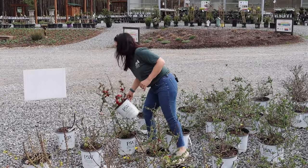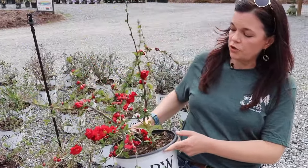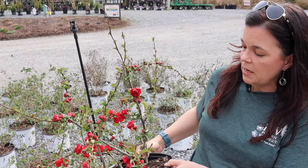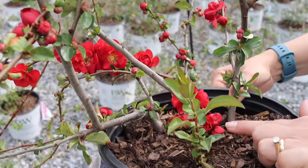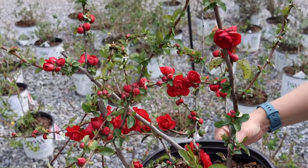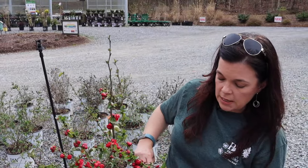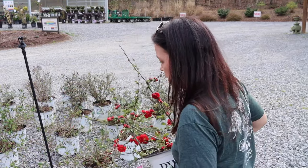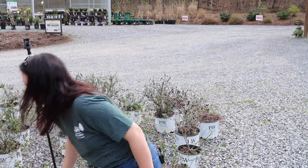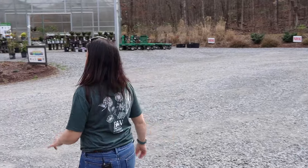The quince is waking up too — this is probably the prettiest one right now. This is the Double Take Scarlet, the most advanced. It's literally blooming from the very base and will go all the way up the stems. If you want to prune your quince, the great time to do it is after it flowers. Quince is cold tolerant in zones five to nine, will be four to five feet tall and wide, and it's a full sun plant — a really fun addition for early spring color.